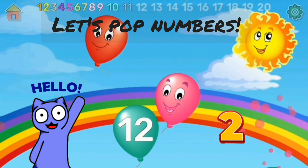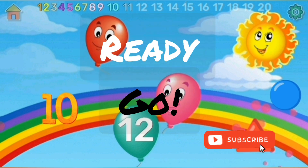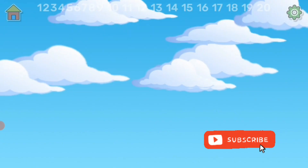Hi, let's pop numbers from 1 to 20. Count along with me if you want. Ready? Go!